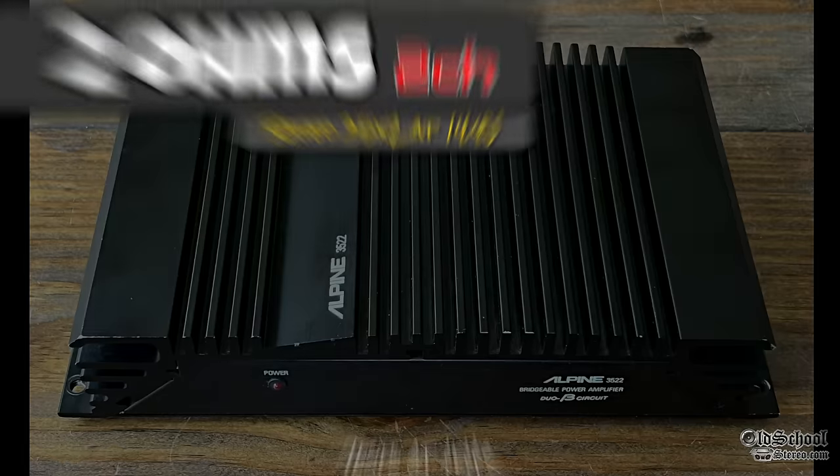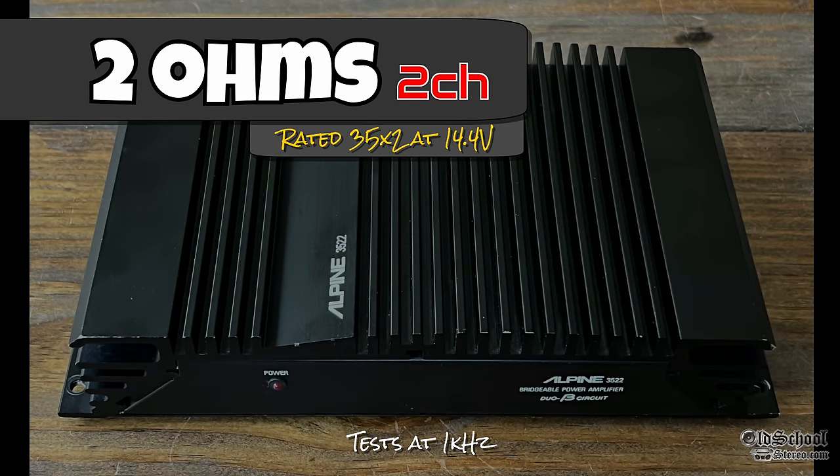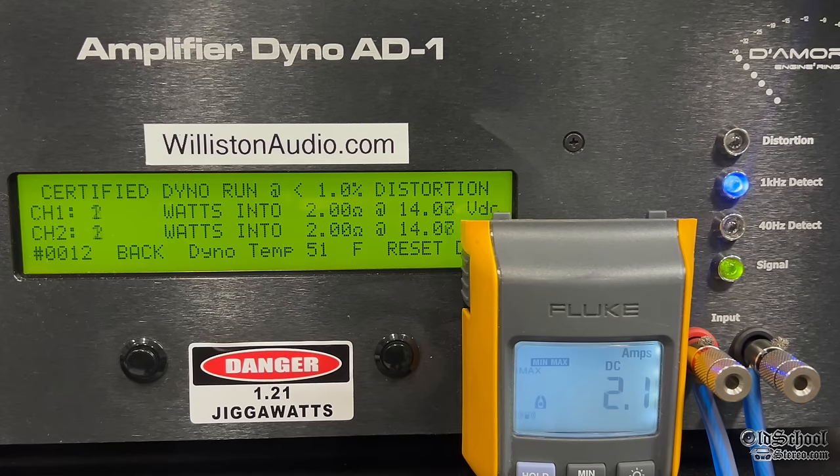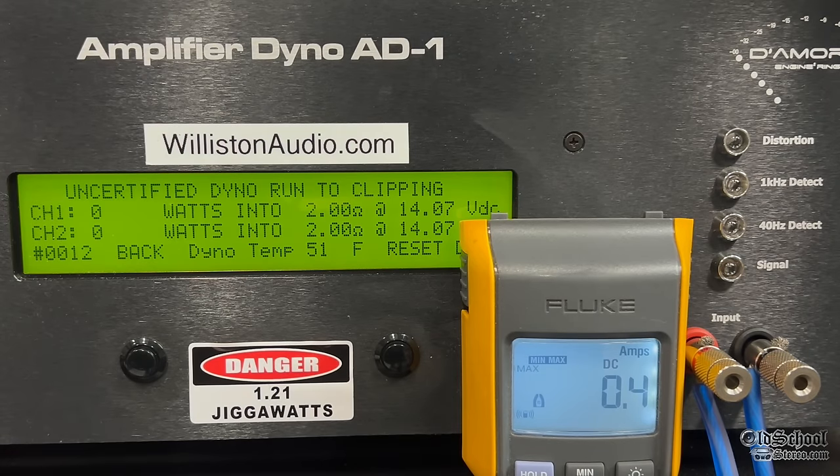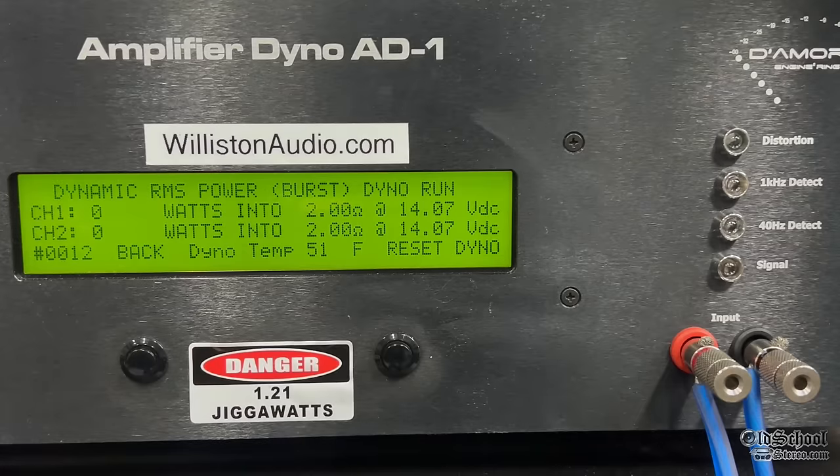Now let's try the 2 ohm load. It's rated 35 by 2 in the service manual, 40 by 2 according to the brochure. We got 40 on one channel and 33 on another. Uncertified up to clipping we're close — 38.5 watts average at 14 volts. We're a little shy of 14.4 because I thought it was rated at 13.5 or something. Dynamically on the one kilohertz burst track we average about 45 watts per channel at 14 volts.